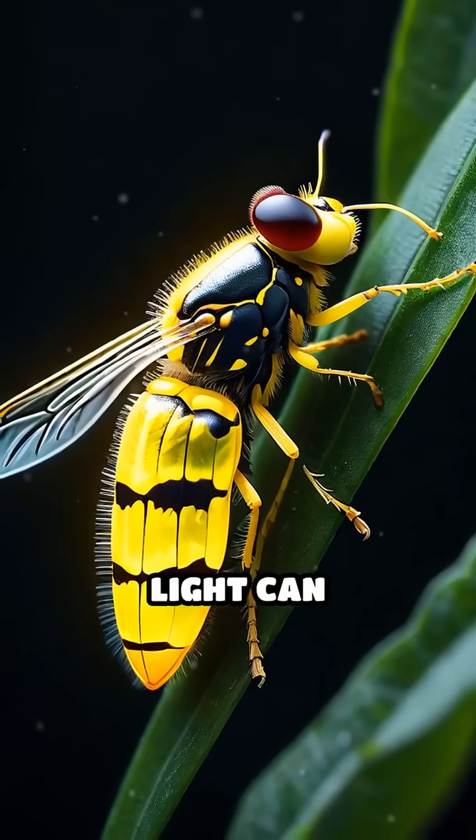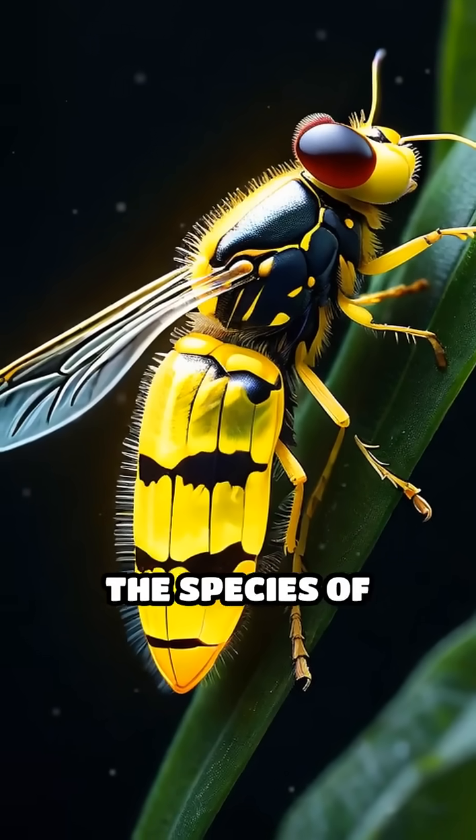The color of the light can vary — usually yellow, green, or pale red — depending on the species of firefly.